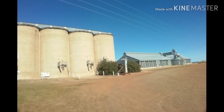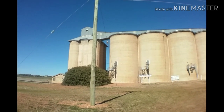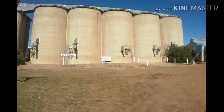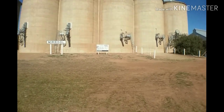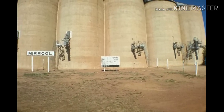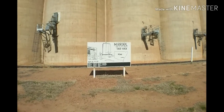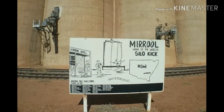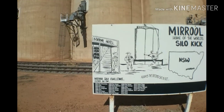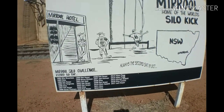This is a shot of the huge silos which are just at the entrance to Marool, and they are massive. They have a contest every year to see who can kick a football over the silos. There's a sign up here that shows the contest is held in October, and just down there is a list of those who have managed to kick a football over these silos.